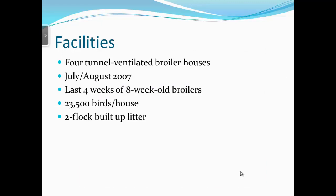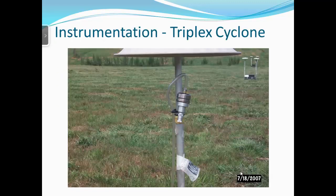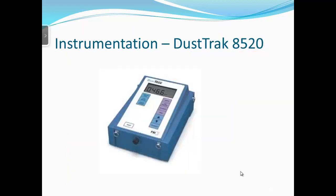We had four tunnel-ventilated houses. We were looking for maximum, worst-case conditions, so we conducted the test in July and August during the last four weeks of eight-week-old broilers — large birds producing the most particulate matter — in summer when ventilation rates are high and litter is dry. We also used two-flock built-up litter; this was the third flock raised in that litter.